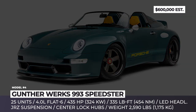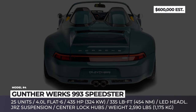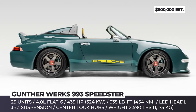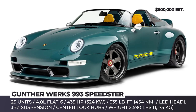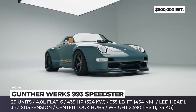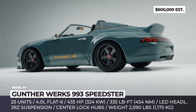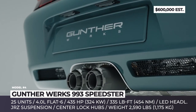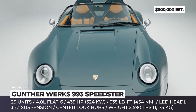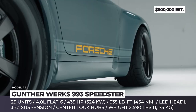Gunther Works 993 Speedster. The Speedster modification of Porsche's 911 generation 993 is an extremely rare beast. In fact, only two 1985 Carrera 3.6 Speedsters were built — a green one for 911 designer Ferdinand Alexandre Buzzi Porsche and a silver one for comedian and avid Porsche fan Jerry Seinfeld. In 2021, the Californian workshop Gunther Works attempts to broaden the model's inventory by releasing 25 Speedster units that will accompany their own carbon fiber coupes.